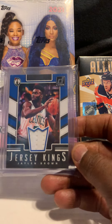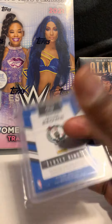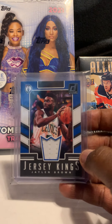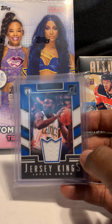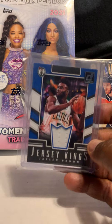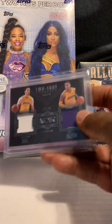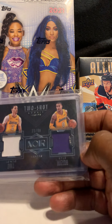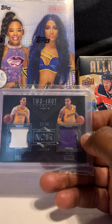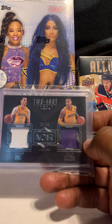Next card is of Jaylen Brown — his Donruss Jersey Kings game-used material. They just beat Brooklyn tonight. Jaylen is a great player and I don't think he gets the recognition he deserves. That one is available as well. Next card is of Lonzo Ball and Kyle Kuzma — double jersey out of Noir, numbered out of 99.